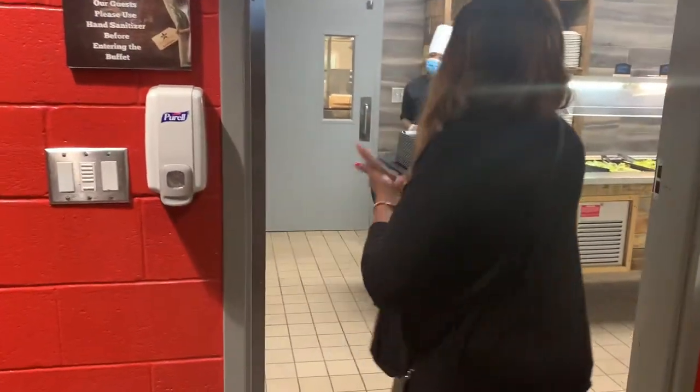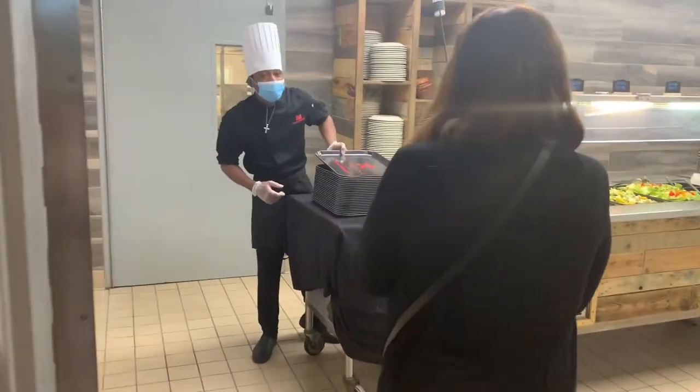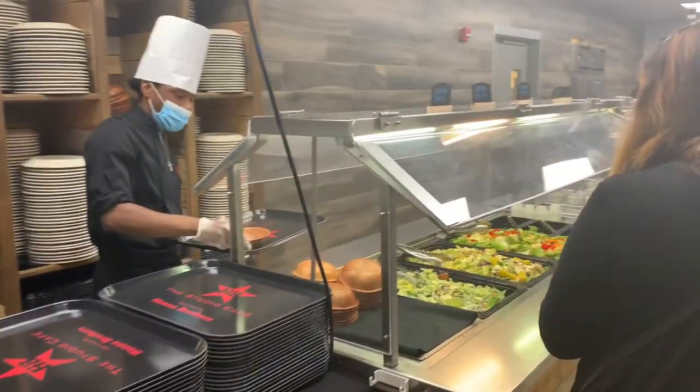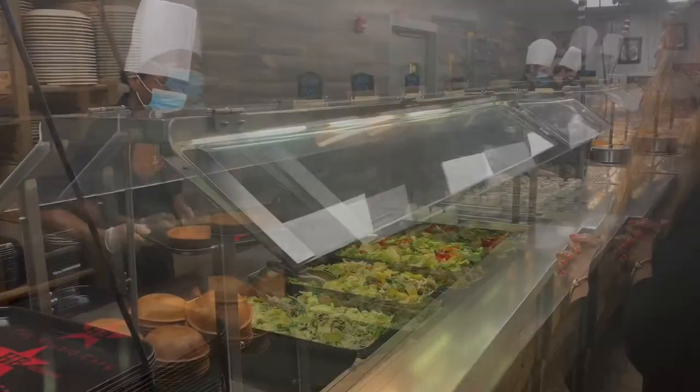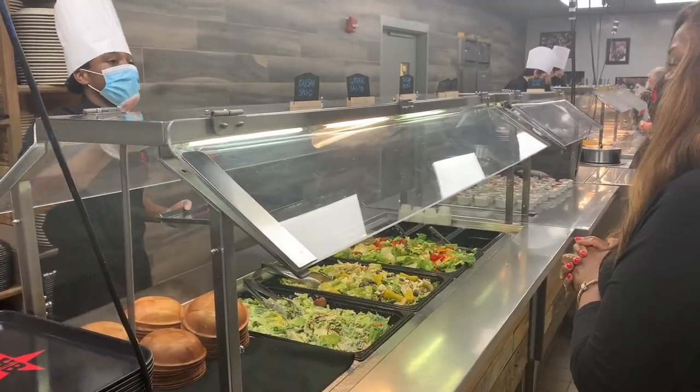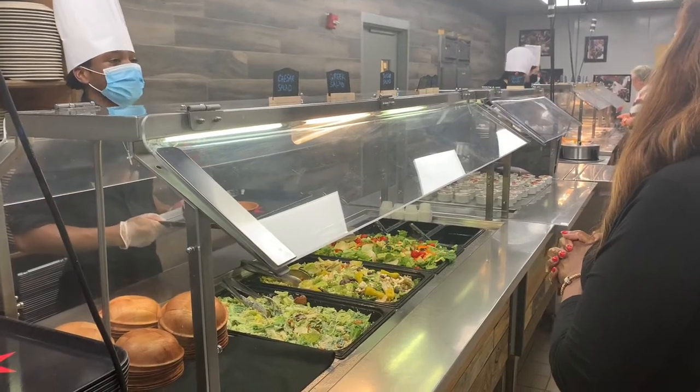At the Studio Cafe, when you enter the buffet line, you will first sanitize your hands and then you will be greeted by a buffet runner. The buffet runner will then proceed to make your plate. All meals are now served plated at the Studio Cafe, operated by Hanna Brothers to ensure the safety of all guests.